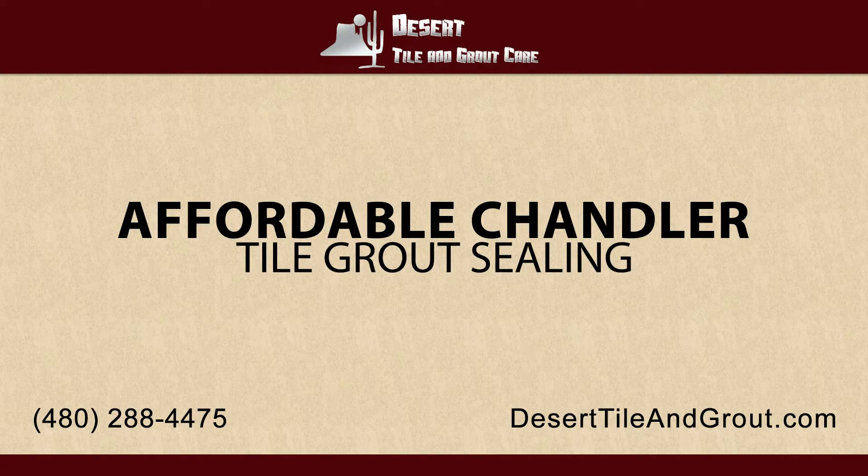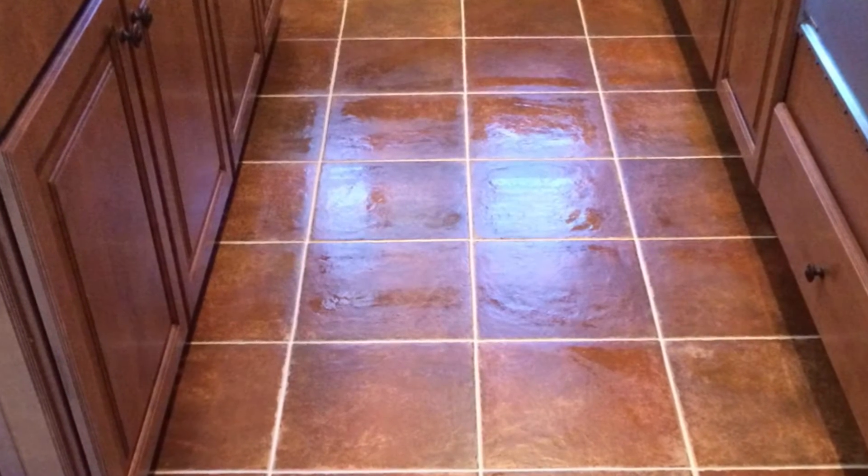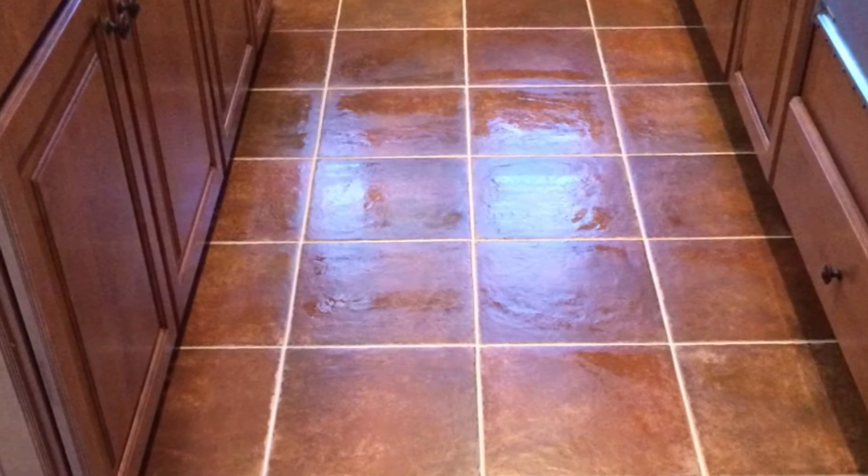For affordable Chandler tile grout sealing, you can count on the professionals at Desert Tile and Grout Care. We have the experience and the qualifications to get the job done right the very first time. Desert Tile and Grout Care is a locally owned and operated company whose mission is to provide only the best customer service.